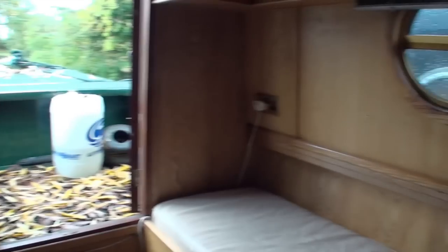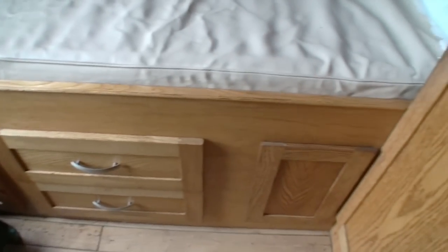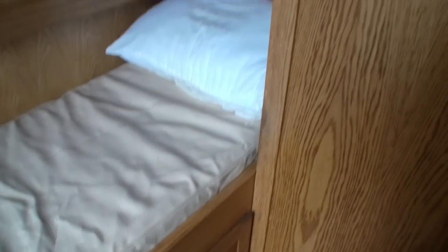And then you have the second of the sleeping areas. This has a single berth in it, draws underneath, and a further wardrobe unit as well.